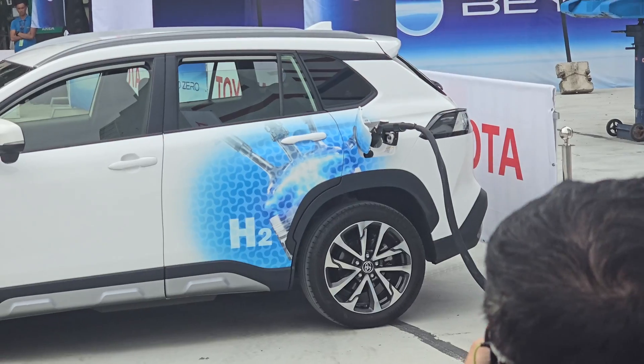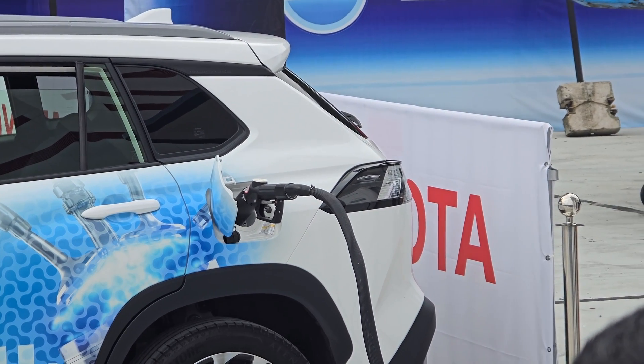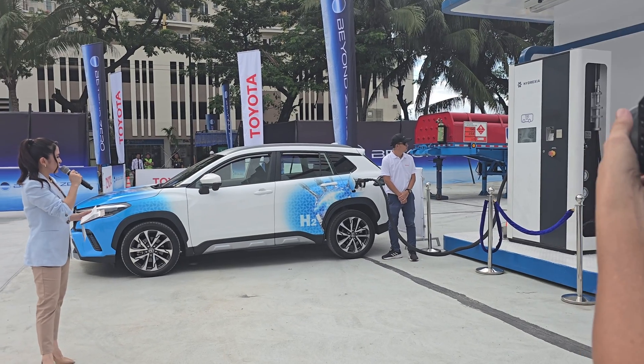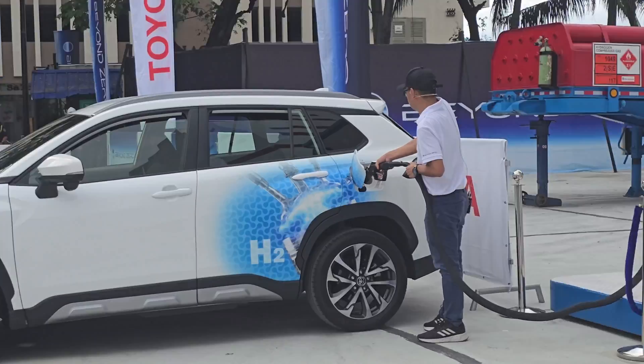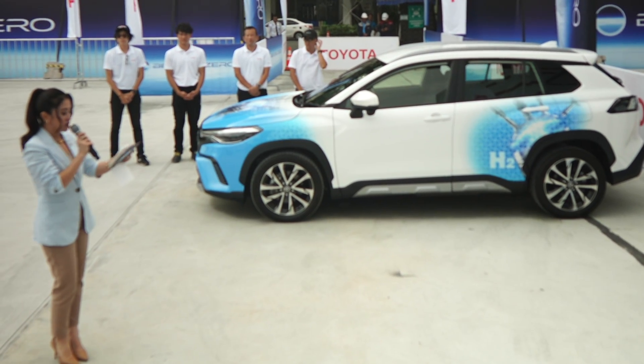One of the clear and tangible benefits of hydrogen internal combustion technology is that, unlike EVs or battery electric vehicles, you don't have to spend at least 30 minutes to an hour to refill. In this case, it's almost as fast as filling up with gasoline — about three minutes tops. And in case you're wondering, hydrogen isn't measured in liters. You're not measuring it as a liquid; you're measuring it as a kilogram, so by weight.